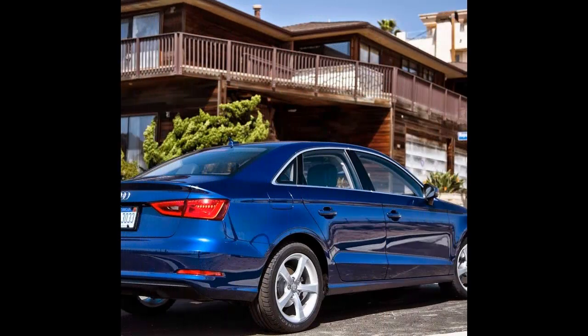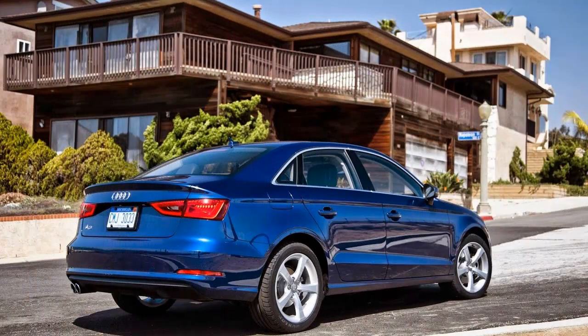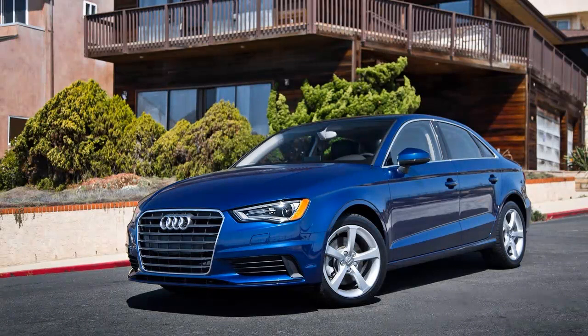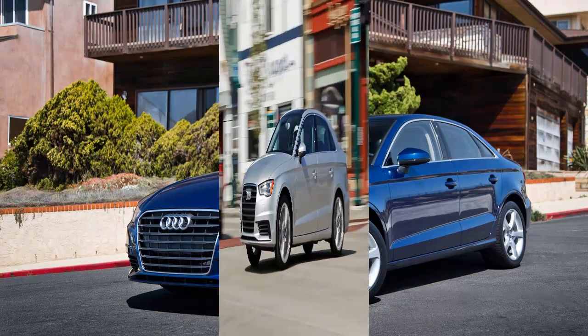So, you've survived your harebrained youth. It wasn't easy, what with Woodstock '94 and all. Now, settled into a bungalow in the 'burbs, you bid farewell to slammed hatchbacks, red brake calipers, and flagrant GT badges.